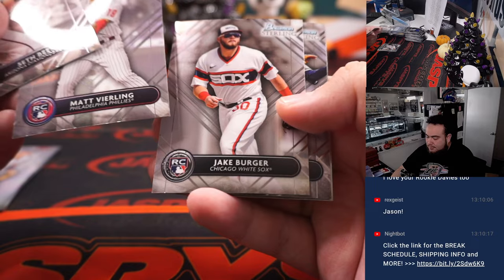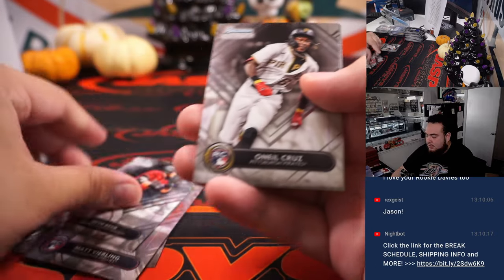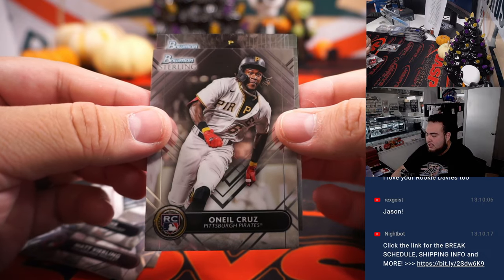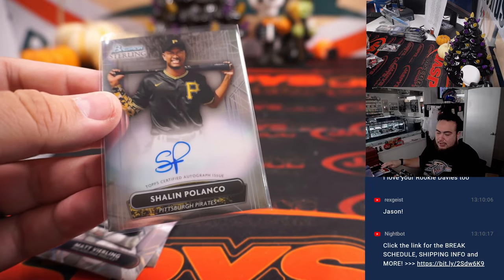All right, last one here folks, good luck. All rookies in this one - O'Neal Cruz, and beside that is Shallon Polanco. Another one there for the Pirates and Michael.